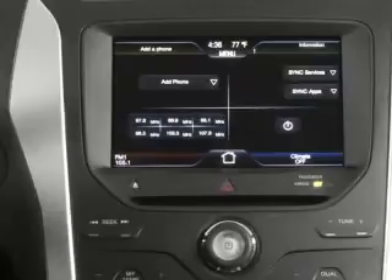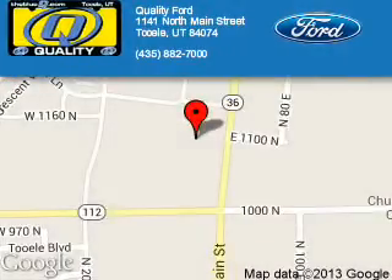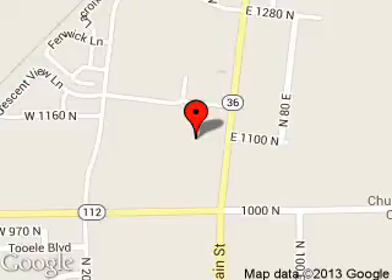Call or click to contact us today. Quality Ford is dedicated to doing everything possible to ensure that the experience you have selecting your next vehicle is a pleasant one. We are located at 1141 North Main Street, Tooele, Utah 84074.